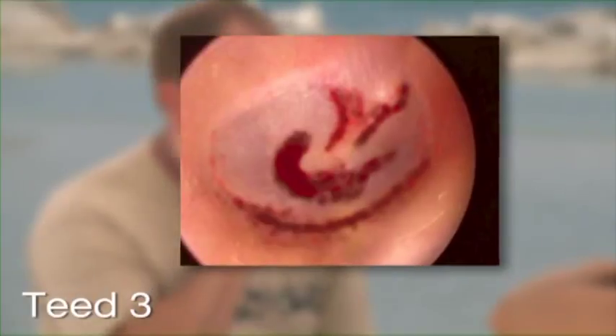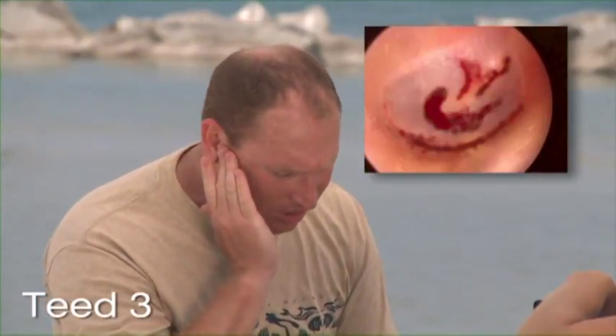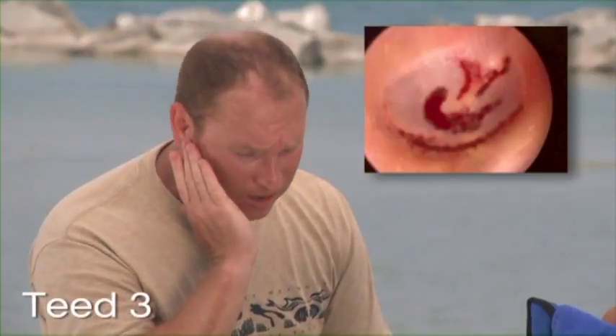Teed scale three barotrauma represents even greater trauma with plaque-like or patchy areas of hemorrhage. Pain is a more prominent feature of this type of barotrauma. Treatment commonly consists of decongestant use. The condition usually resolves spontaneously within four to five days without complications.